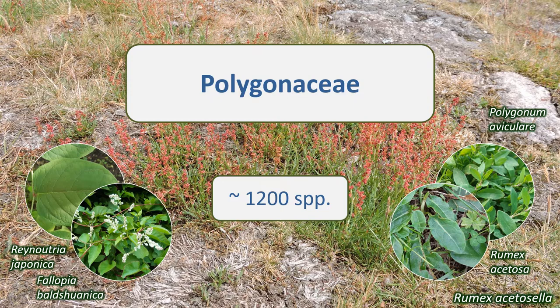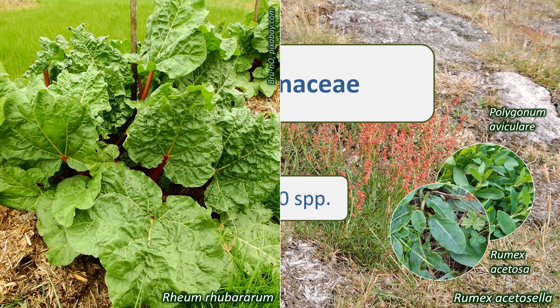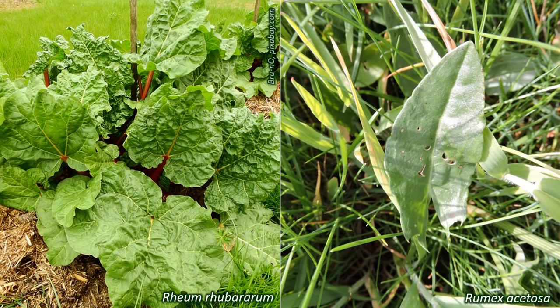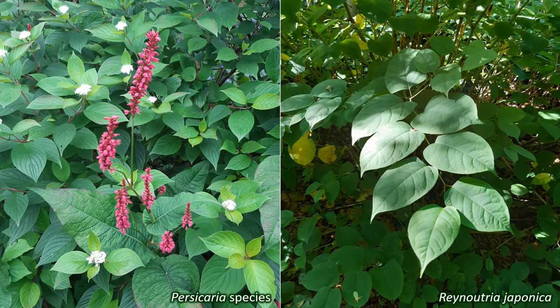Edible plants in the Polygonaceae include Fagopyrum esculentum, the buckwheat, Rheum rhabarbarum, the rhubarb, and Rumex acetosa, sorrel. Persicaria species and the vine Fallopia baldschuanica, Russian vine, are grown as garden ornamentals. The infamous invasive Reynoutria japonica, Japanese knotweed, is also in this family.